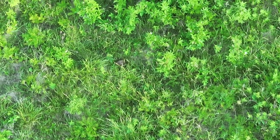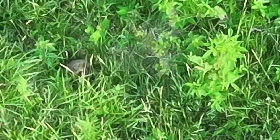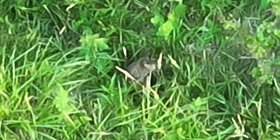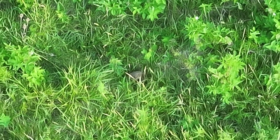We thought we were going to have a fawn here, but it appears this is not a fawn but a cottontail rabbit. Kind of disappointed, but that will sometimes happen. We get some more elevation and go back to thermal mode.